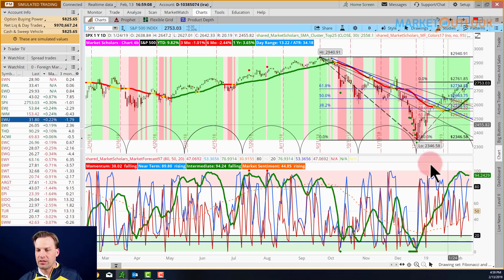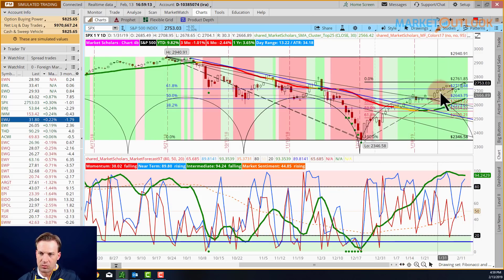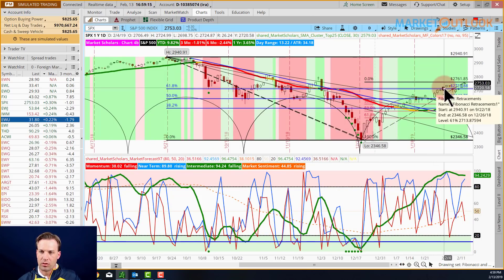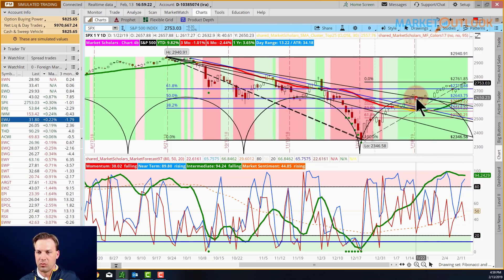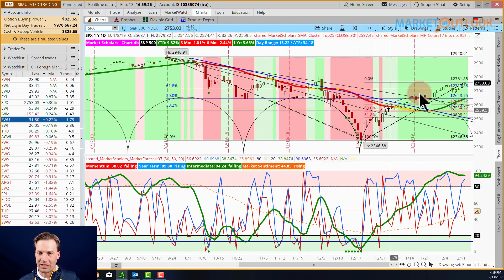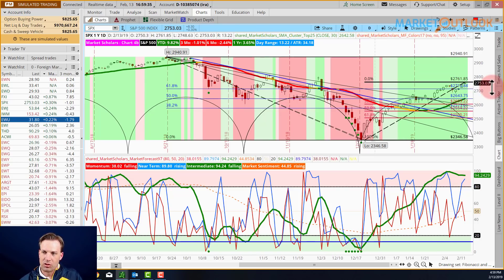Four days in a row again — we had five days in a row the week before. So nine days out of 11 we've been higher, with just a few down days since January 3rd. It's been a nice rally, pushing through the Fibonacci retracement zone, moving up to 27.50 — a very small range — still setting up with higher highs, though the near-term line is not confirming those higher highs.